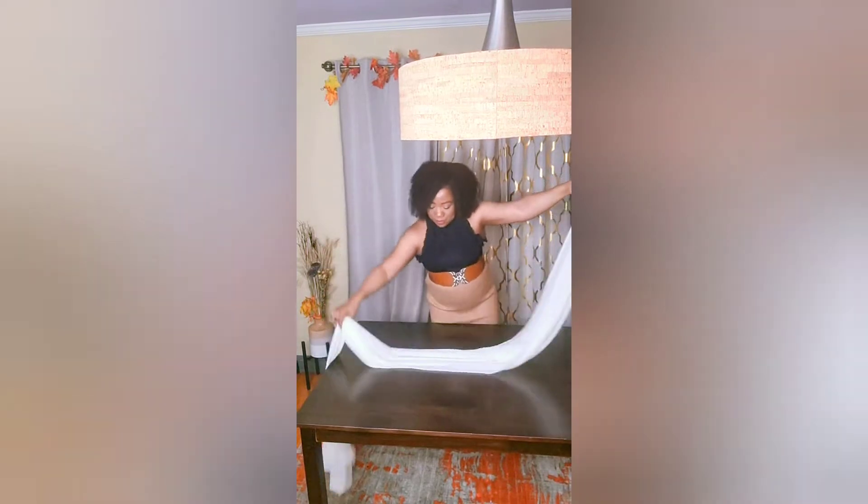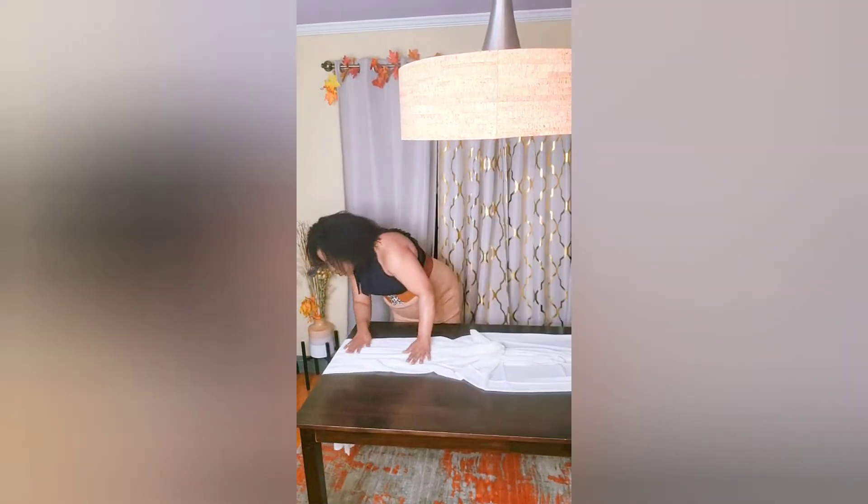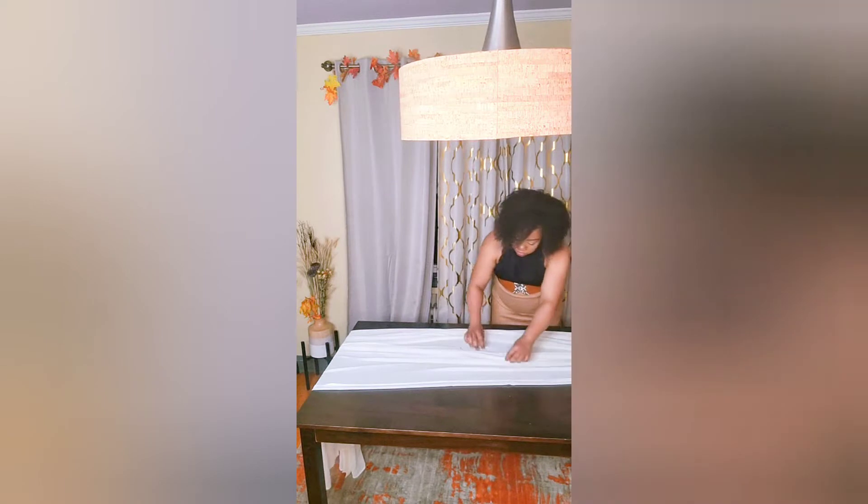This table runner can be found on Amazon. The color is so subtle — it's like an off-white color — and it went so well with the theme decor.